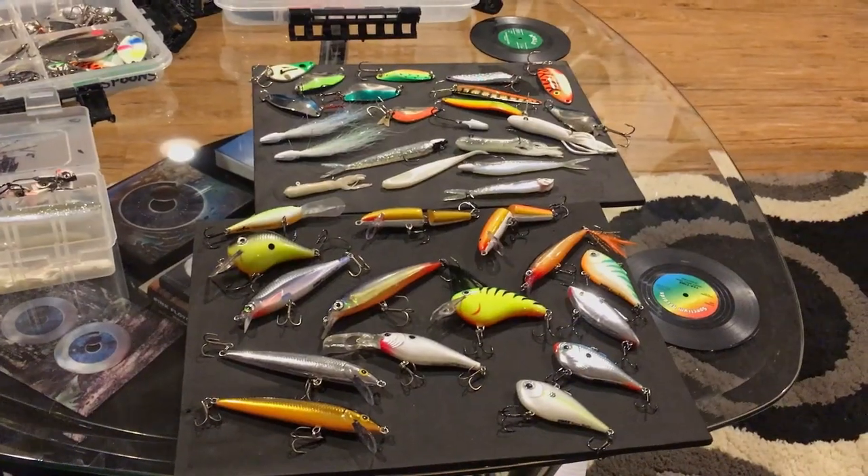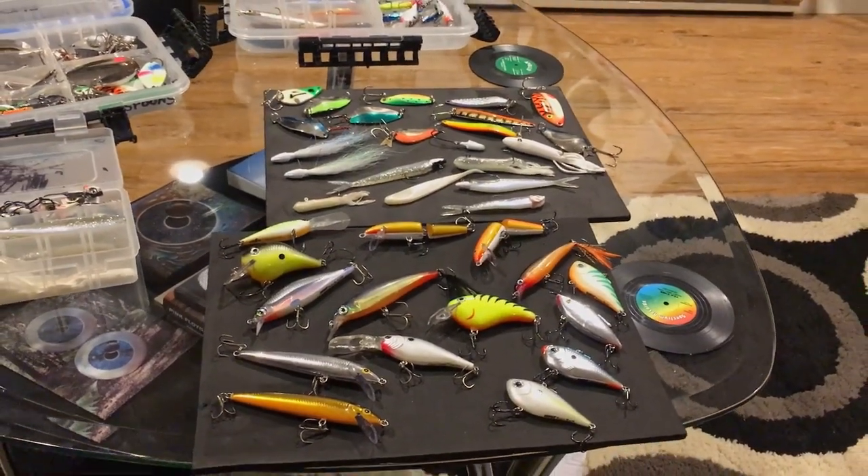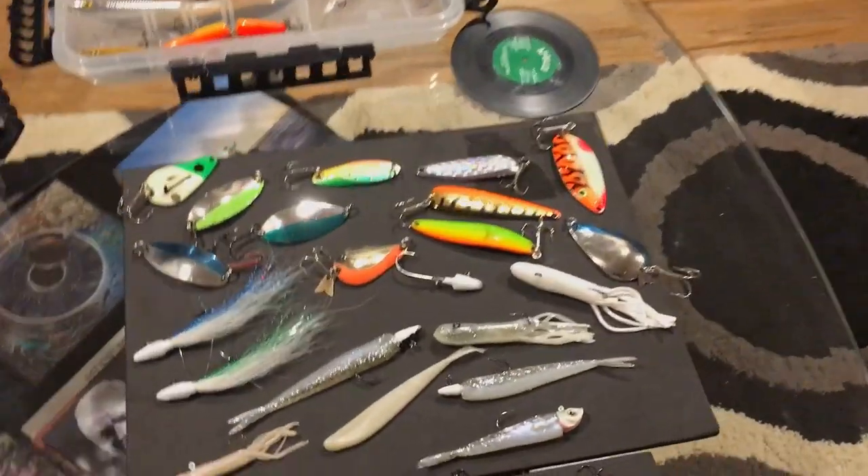I wanted to go over some things with you guys to show you the lures I like to use most for brown trout. There's a large selection of baits that brown trout will actually go after — these fish are pigs, they'll absolutely eat almost anything. I'm going to show you what I like to use the most when I'm down by the harbors casting for brown trout.